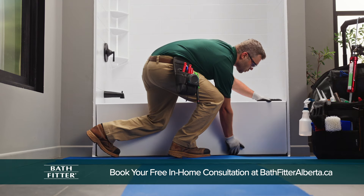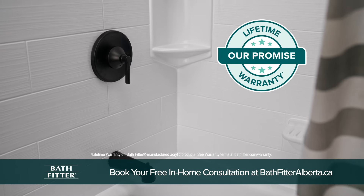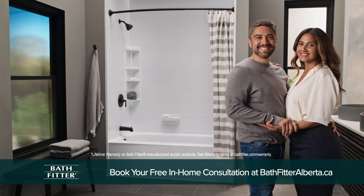Our tub over tub solutions are built to last with a lifetime warranty. Bath Fitter — it just fits.